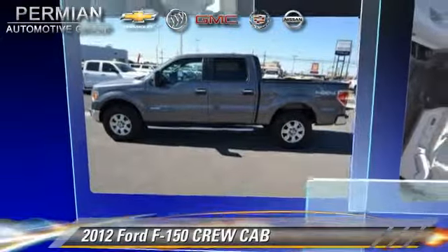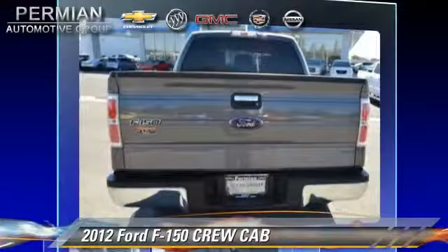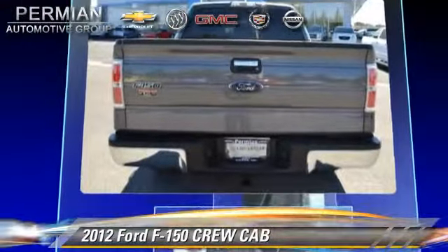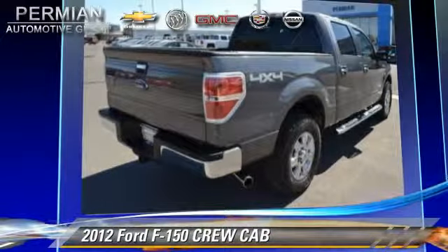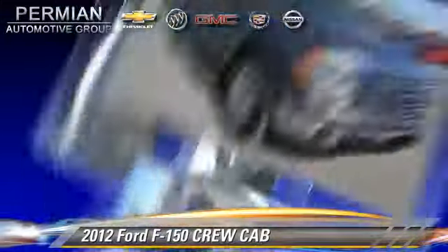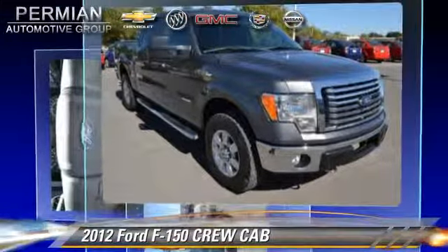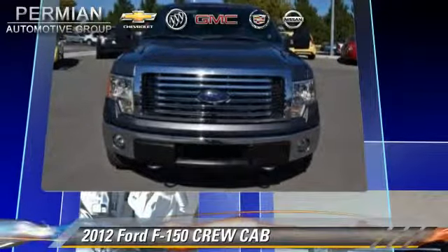The 2012 Ford F-150 is a crew cab pickup truck with an automatic transmission. With fewer than 35,000 miles on the odometer, this well-equipped Ford features power door locks, tilt wheel, and four-wheel drive.